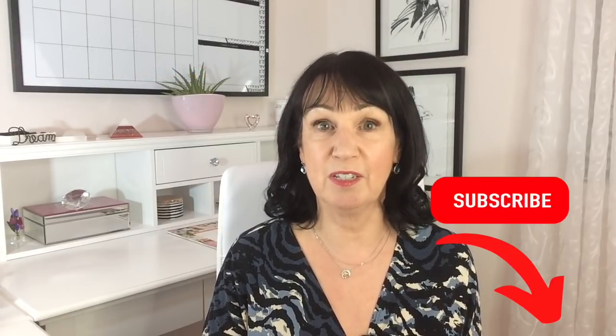I'm Sheila. I'm a personal stylist and I help women find the best styles to suit their body shape, their coloring, and their style personality so they can dress well with ease. For the best style tips, hit the subscribe button and ring the bell and you'll be notified every Tuesday when I upload a new video.